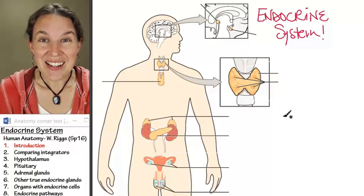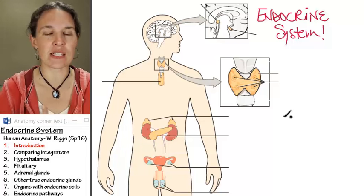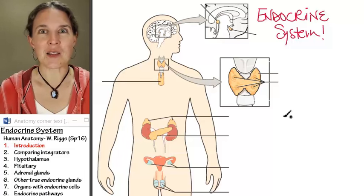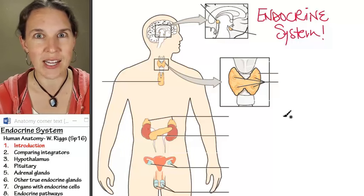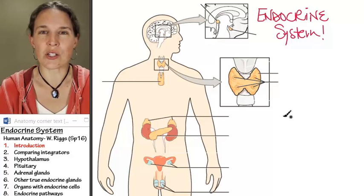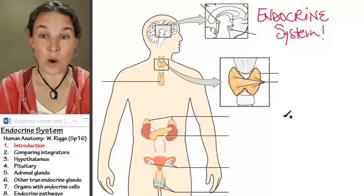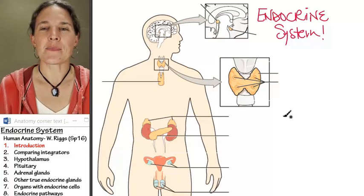The endocrine system is also a big integrating, coordinating system. In fact, the nervous system and the endocrine system work really closely together. There are a lot of similarities between them. The hypothalamus — as you well know at this point, a lovely brain structure that you find inside your head — is really the person in charge of coordinating the entire endocrine system. So a nervous system structure is coordinating this endocrine system setup.